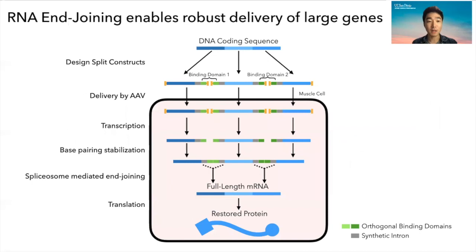The FAF lab has developed a powerful and exciting new technology called RNA end-joining, which overcomes this issue. In short, large genes are split up into fragments and then delivered to cells. Inside the cell, these fragments are expressed as RNAs and then spliced together by the splicing machinery, which recovers the full-length genes, allowing you to deliver large genes in a very robust and specific manner.